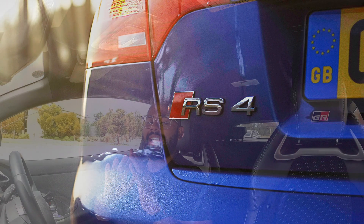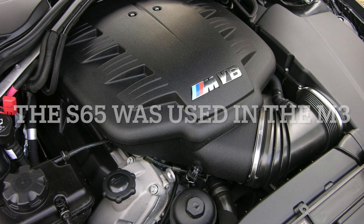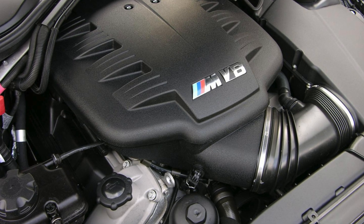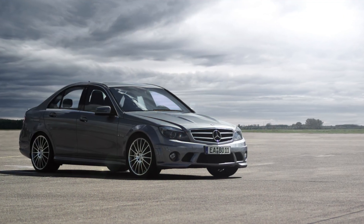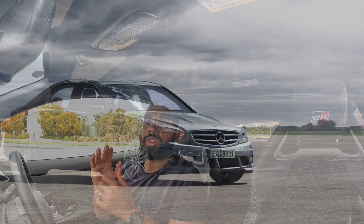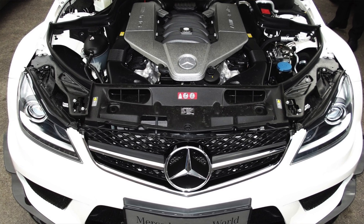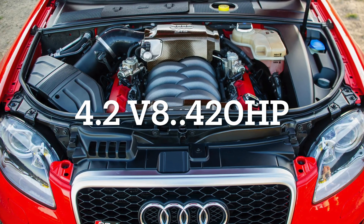The BMW M3 had the S65 motor — a 4-liter V8 making around 415 horsepower. The special nature of that motor was its very high red line; power-wise, it was nothing special. The W204 C63 AMG used the M156 engine — called a 6.3-liter but really a 6.2-liter, just rounded up. It made 507 horsepower and was truly quick. And finally, the Audi RS4 also made more than both the M3 and the Lexus ISF.